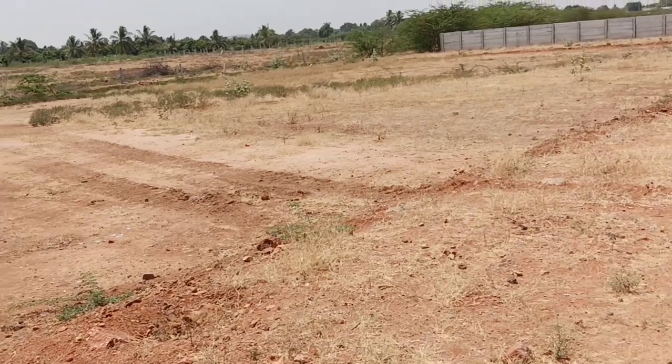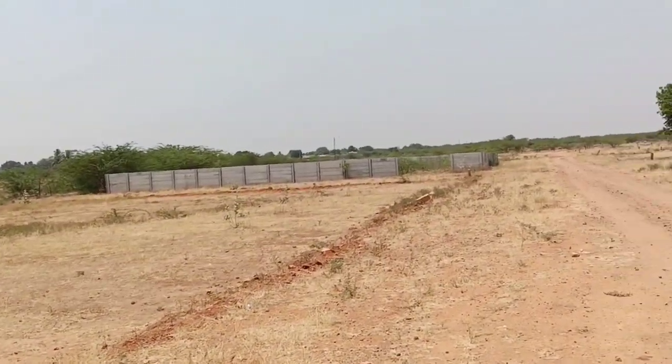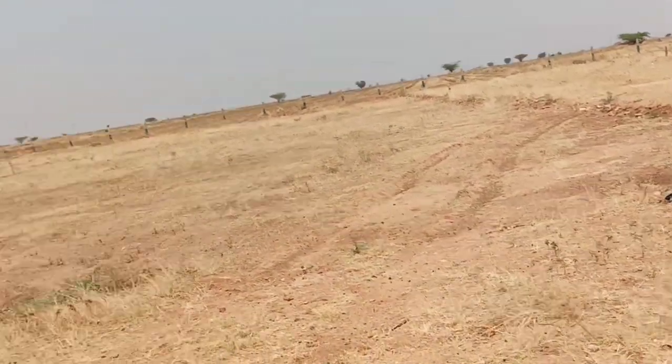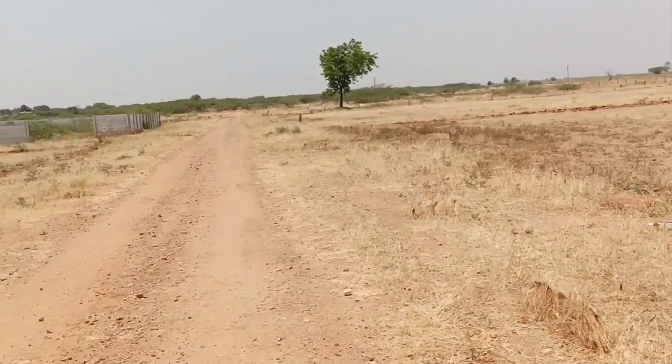In the east-west direction, 25 feet roads are available. There are 4.5 acres of land. This property is suitable for investors who are looking for investment opportunities and developers who want to use the land.